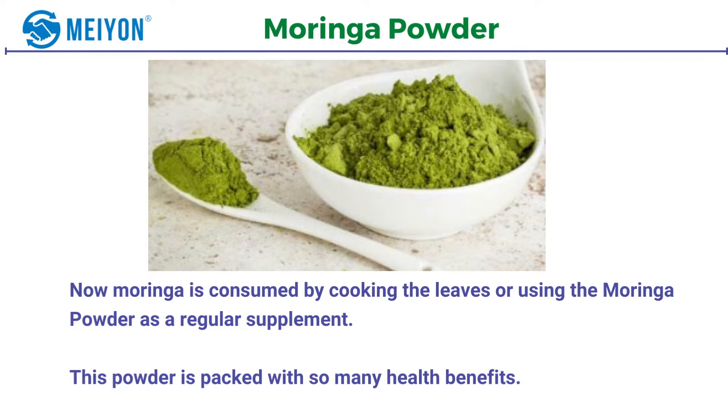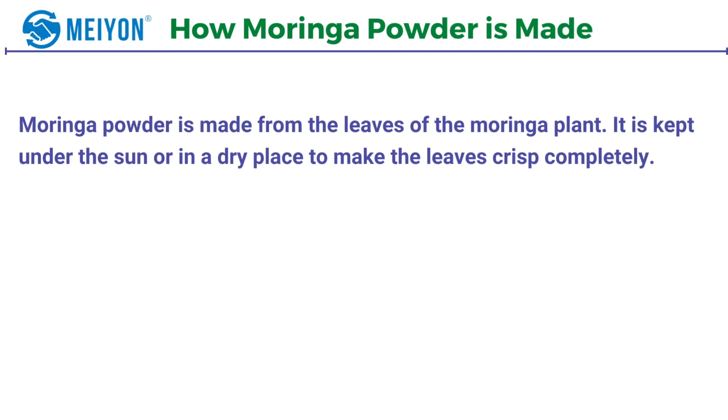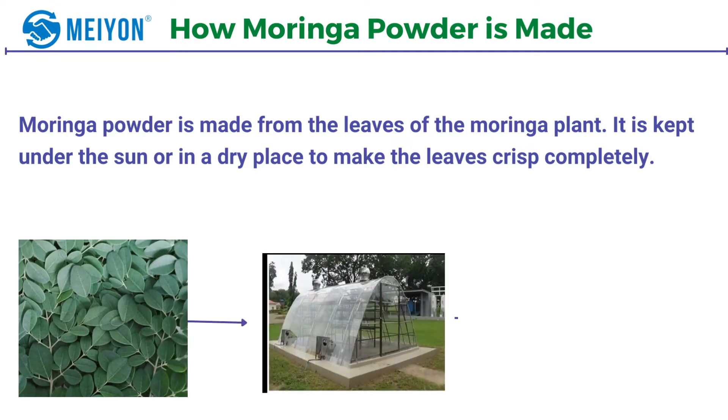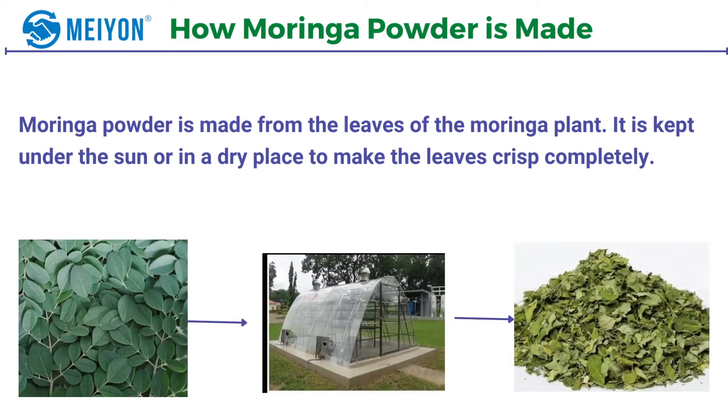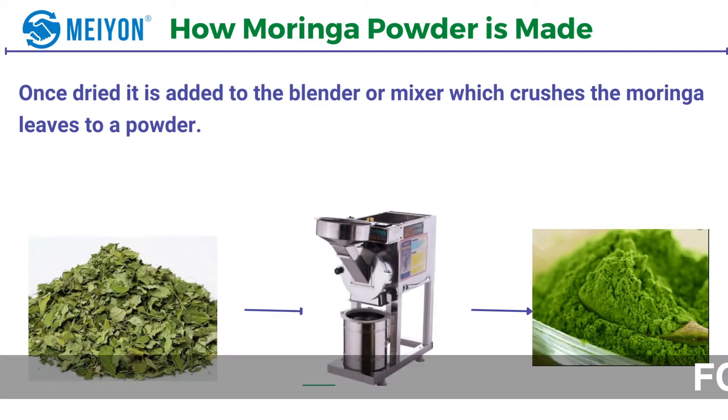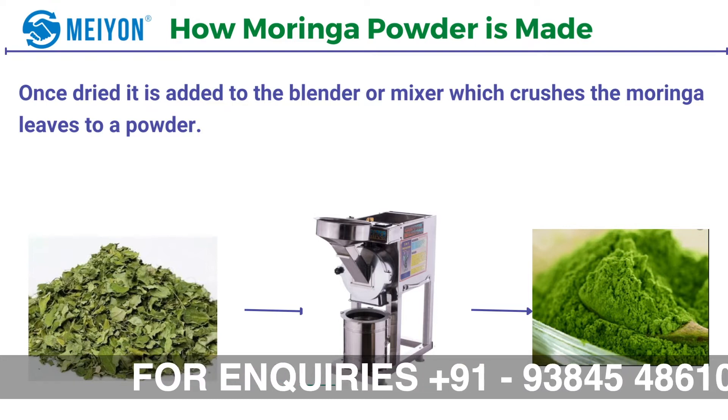Moringa is consumed by cooking the leaves or using the moringa powder as a regular supplement. This powder is packed with so many health benefits. Moringa powder is made from the leaves of moringa plants. It's kept under the sun or in a dry place to make the leaves crisp completely. Once dry, it's added to the blender or mixer which crushes the moringa leaves into a powder. This powder has a slight muddy flavor and taste.